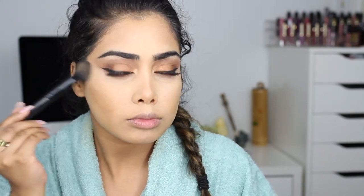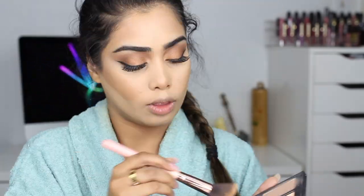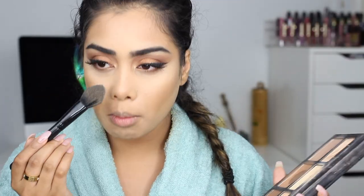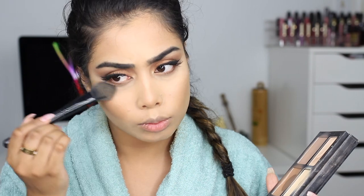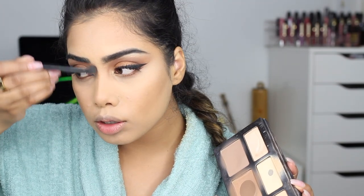Next I'm going to conceal under my eyes one more time to clean up any fallout. To set my under eye I'm using the Maybelline Fit Me loose setting powder in the shade light medium — I've been loving this powder recently, it's so good. I'm setting under the eyes and wherever I put concealer. To set my contour I'm using the Kat Von D Shade and Light palette. To brighten up my eyes a little bit more I'm taking the yellow shade, the banana shade, and the peachy shade and putting those underneath my eyes. Here I'm just setting my nose contour.